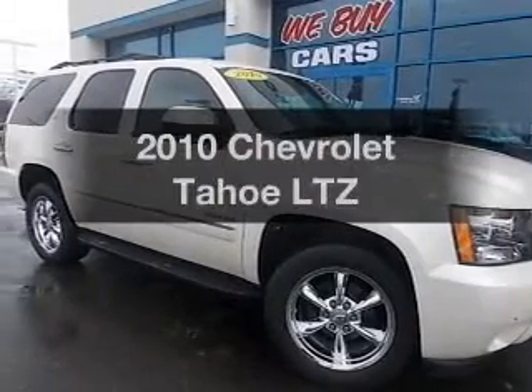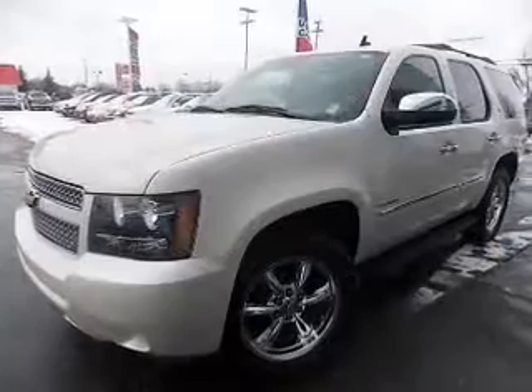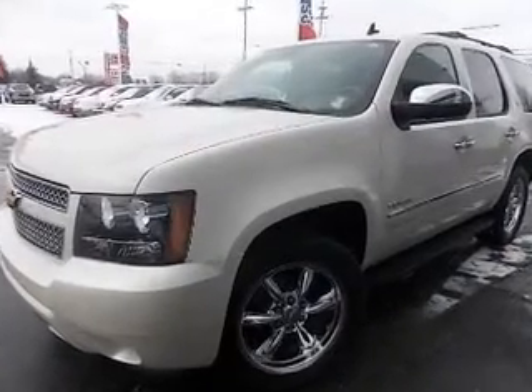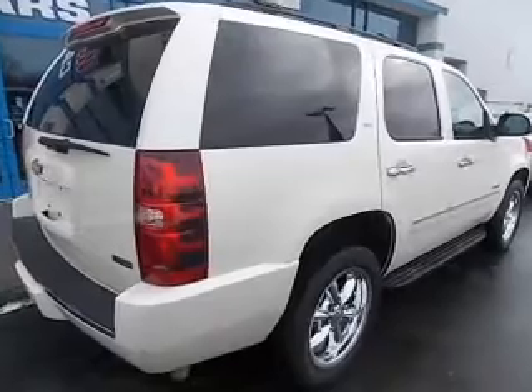Check out this 2010 Chevrolet Tahoe — this is the set of wheels you've been looking for. The powertrain includes four-wheel drive with a powerful eight-cylinder engine driven by a six-speed automatic transmission.